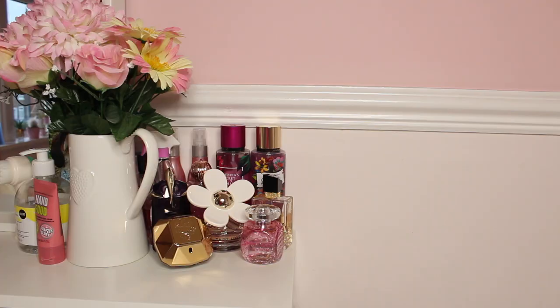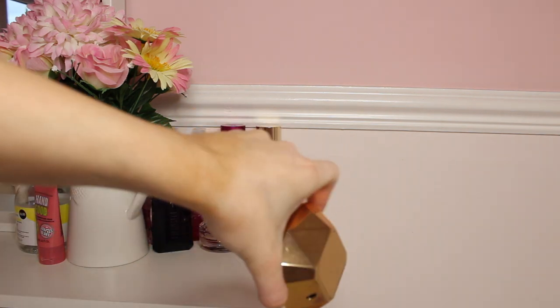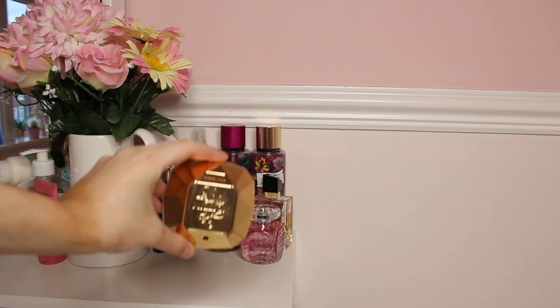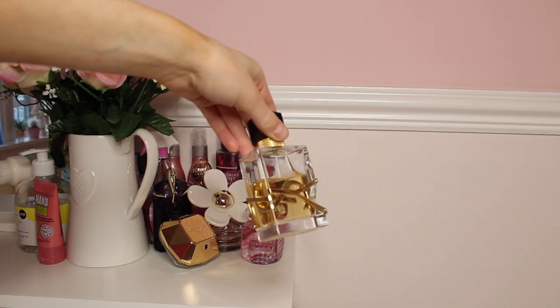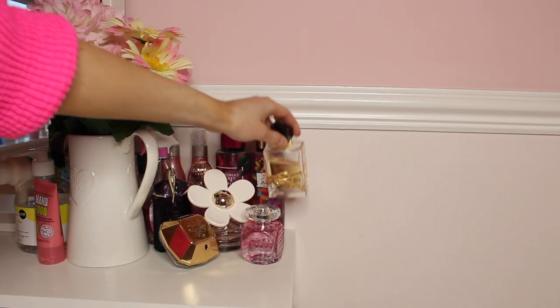Over in this corner on my dressing table, I do have all my perfumes and body sprays. A few of my favourites include the classic Lady Million perfume, which is one of my favourites. The YSL Libre perfume, which is my ultimate favourite — it's such a holiday scent and I actually bought it in Lanzarote.